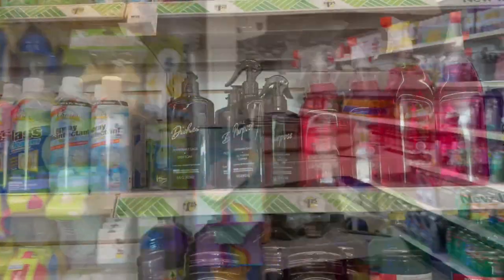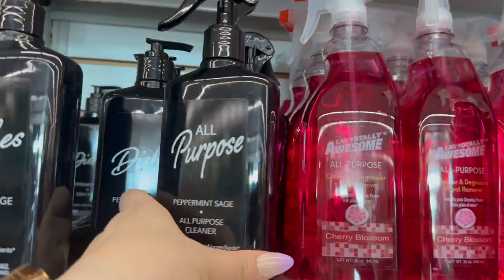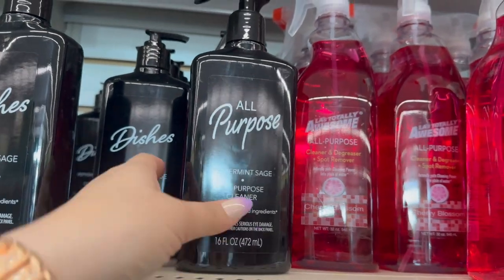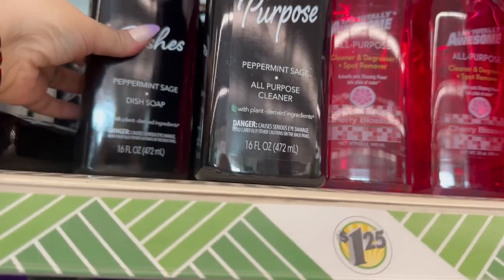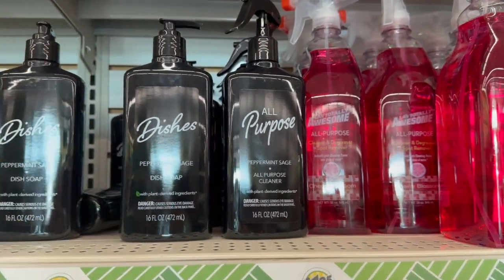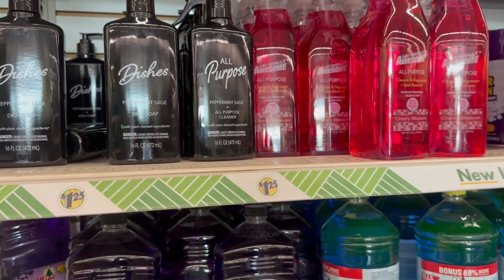New to me — this all-purpose peppermint sage cleaner, a 16-ounce bottle, and then look — there's a matching dish soap! How cool is that? A brand new find I've never seen before.